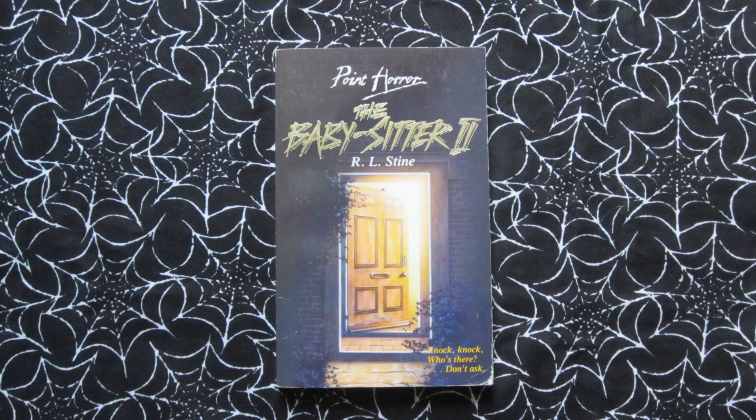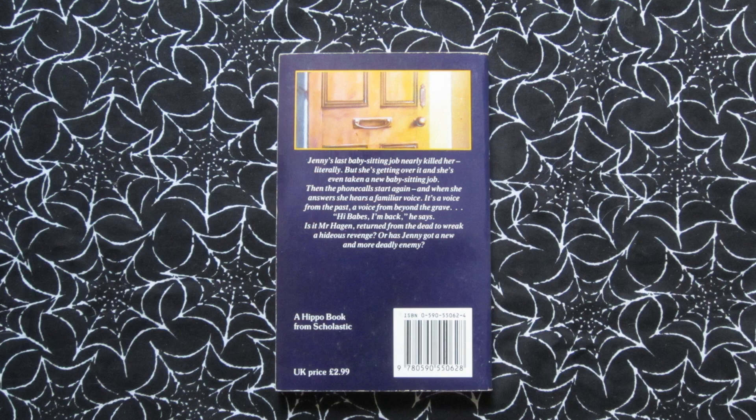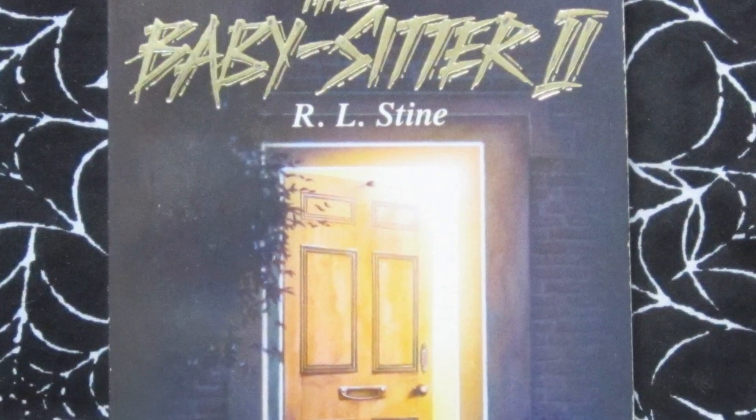Next up is The Babysitter 2, which came out in 1992. Tagline: 'Knock knock, who's there? Don't ask.' This follows Jenny again after the craziness of the first book — she takes another babysitting job. Why Jenny, why? And again creepy things start happening. So is it the person that was terrorising her in the first book, or is this a new creepy stalker? This one has a pretty simple but effective cover with that level of intrigue and mystery, and maybe something slightly creepy going on behind this open door.